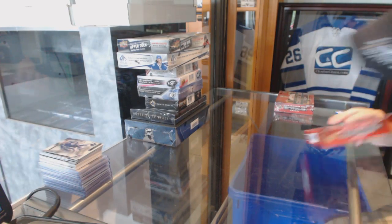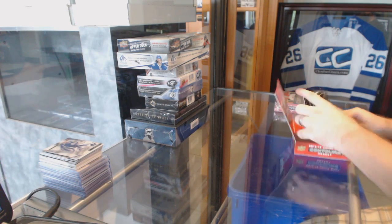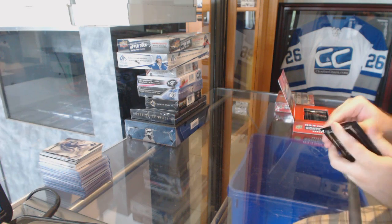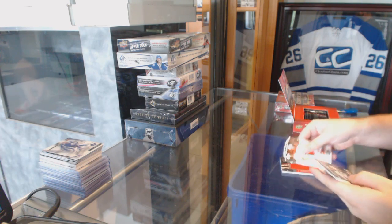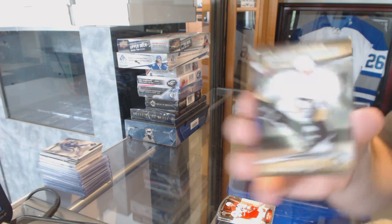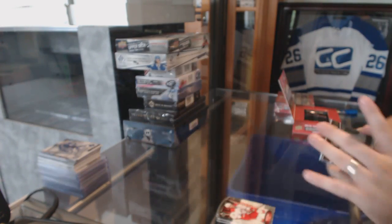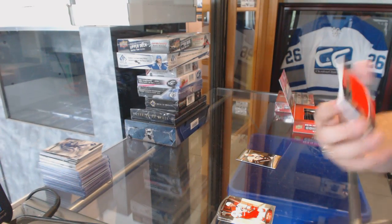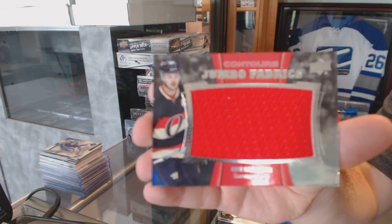Continuing on, C&C break number 6,160. We have the contours and contours. We've got a rookie resume number to 399 of Sergei Plotnikov for the Pittsburgh Penguins. And a jumbo fabrics jersey for the Ottawa Senators, Eric Carlson.